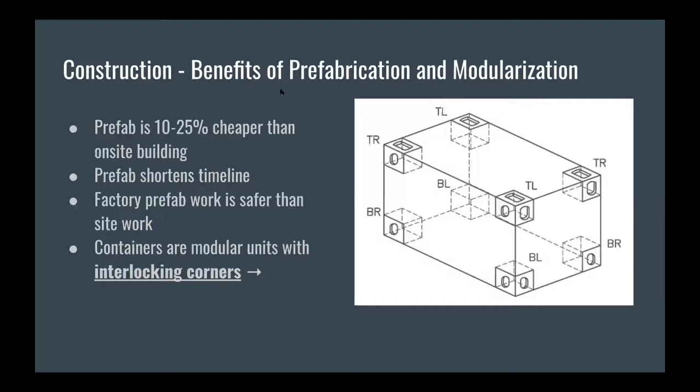For physical construction on our site, we decided to use prefabrication and modularization for a few reasons. Prefabrication is found to be cheaper — academic research suggests it can be up to 25% cheaper — as well as more time-effective than on-site work. Factory prefabrication is also known to be safer since workers are protected from weather events, and it allows construction in a more organized, conveyor-belt fashion rather than scattered across a 12-acre site. As for modularization, the containers come already built with eight interlocking corners, so the containers will quite literally snap into each other like Legos, and we would only have to do some welding on site after delivery.